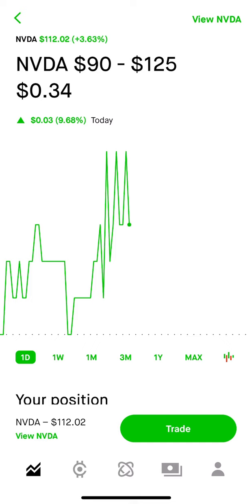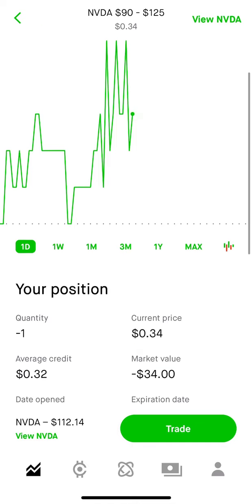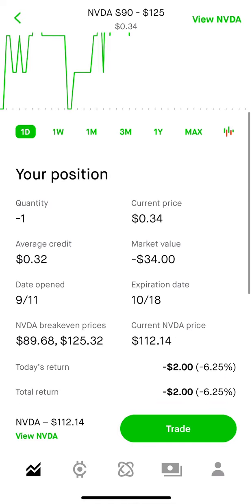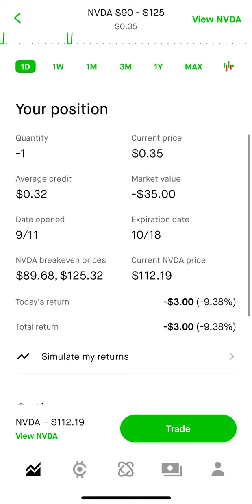What you can see here is a range of NVIDIA at $90 through $125. If we scroll down a little bit, you can see I got a credit of $0.32, or that's equated to $32. My breakeven price, according to Robinhood here, is $89.68 or $125.32.